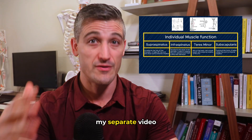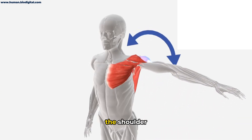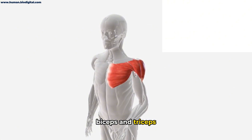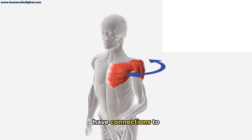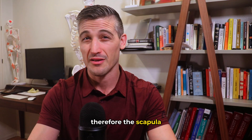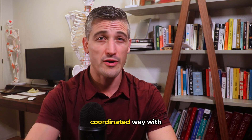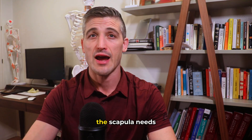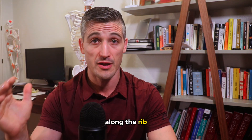You can see my separate video on the rotator cuff. The strong deltoid muscle that moves the shoulder is also there. The biceps and triceps muscles, while primarily moving the elbow, have connections to the scapula — therefore the scapula can even influence elbow motion. To move the arm in a coordinated way with the body, the scapula needs to be in an ideal position as it moves along the rib cage.